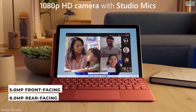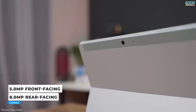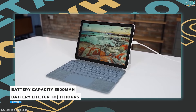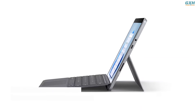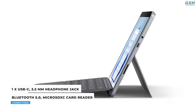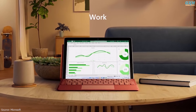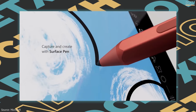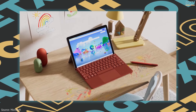You get a 5MP 1080p webcam on the front with Windows Hello support and an 8MP camera on the back. Get up to 11 hours of on-the-go battery life, plus fast charging when you need to plug in. Connectivity includes a USB-C port, headphone jack, Bluetooth 5.0, and a microSDXC card reader. The Surface Go 3 is small and easy for all family members to hold. Adjust the built-in kickstand to the perfect angle for taking notes, drawing diagrams, and sketching with the Surface Pen.